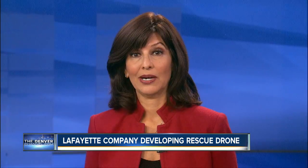Kyle Horan, Denver 7. Developing this drone model has actually taken a couple of years now. It is unclear when the drone would be ready for actual search and rescue.